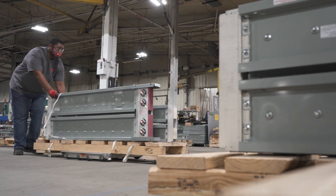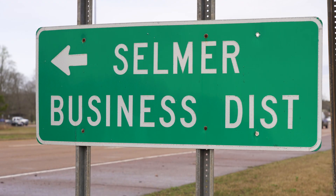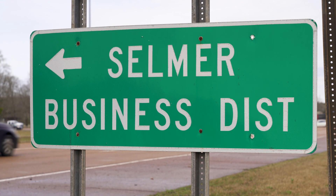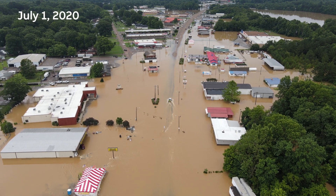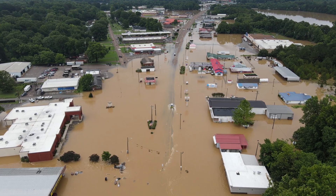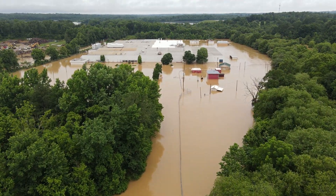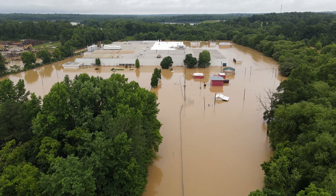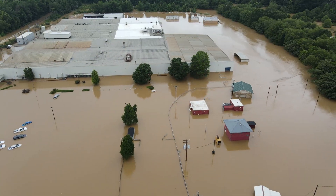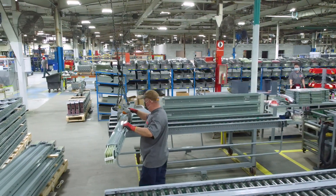But in the middle of the summer of 2020, this quiet community faced an unprecedented challenge. Massive flooding caused a state of emergency for the city of Selmer. Millions of gallons of flood water entered the plant, leaving several ABB employees trapped. Fortunately, they were all rescued safely.